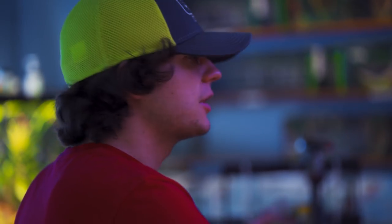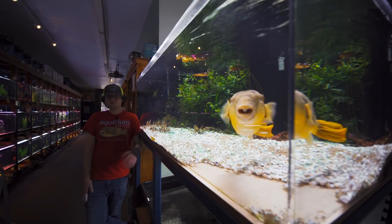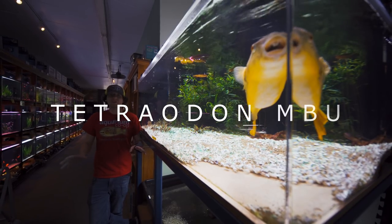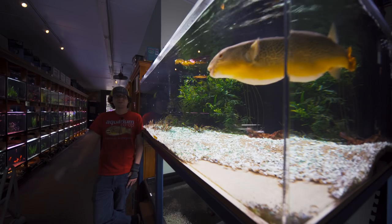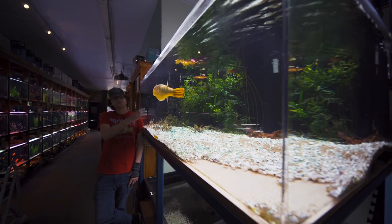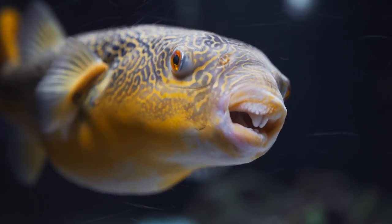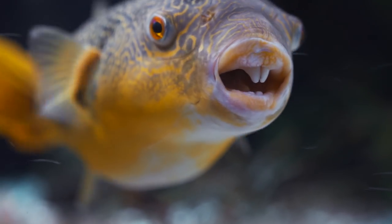Hey guys, I'm Nick at Aquarium Co-op. We're doing a species spotlight on the Mbu puffer — Murphy — Tetraodon mbu, whatever you want to call it. They call it the giant spotted African Congo puffer, giant freshwater puffer — there's a few common names. As you can see, he's pretty big. The maximum size range for these guys is probably around 30 inches. Wikipedia will say 26 or 27, but Hank, the previous Mbu puffer we had, was kind of breaking that scale.